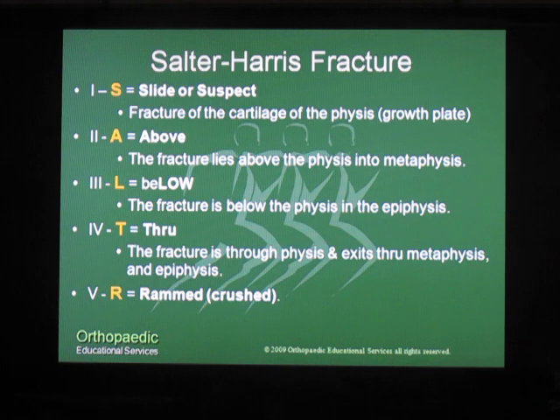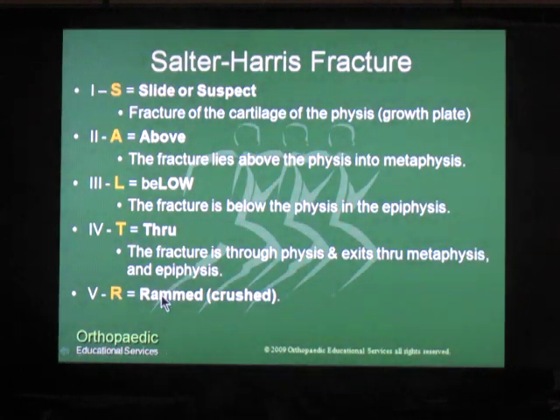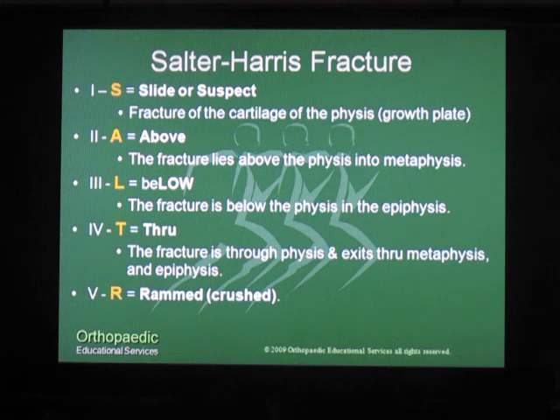Here is a quick mnemonic to help you remember the classification for Salter-Harris fractures. S means a slide — or suspect a fracture where the growth plate is injured. A means the growth plate fracture occurs above the physis into the metaphysis. L, or Salter-Harris 3, occurs below the physis into the epiphysis. T in Salter-Harris 4 means through — the fracture line goes through the physis and exits out in both the metaphysis and epiphysis. And R in Salter-Harris 5 stands for crush or rammed injury, meaning there's a crush injury to the physis itself.